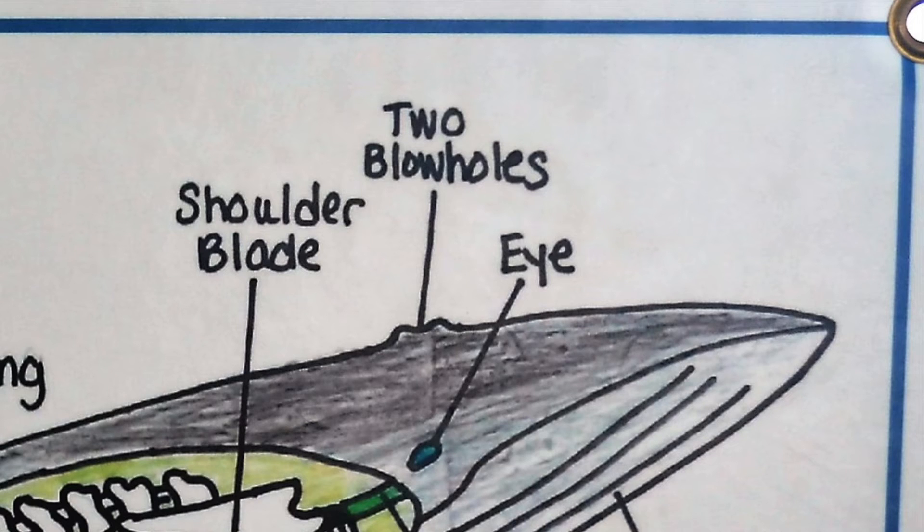If you look to the top of the mouth, you can also see the blowhole, which is how they breathe. They can actually exhale through that hole at up to 300 miles per hour, whereas we sneeze at about 100 miles per hour.